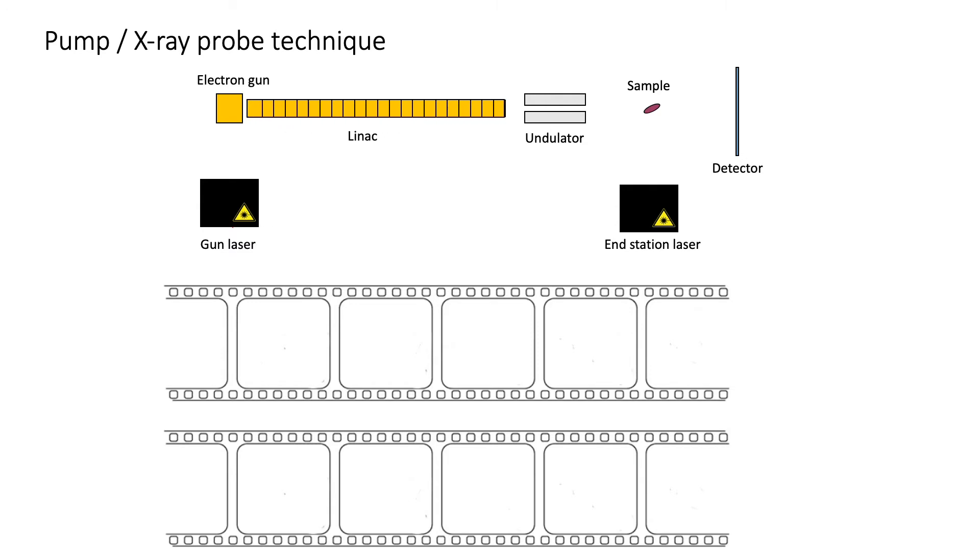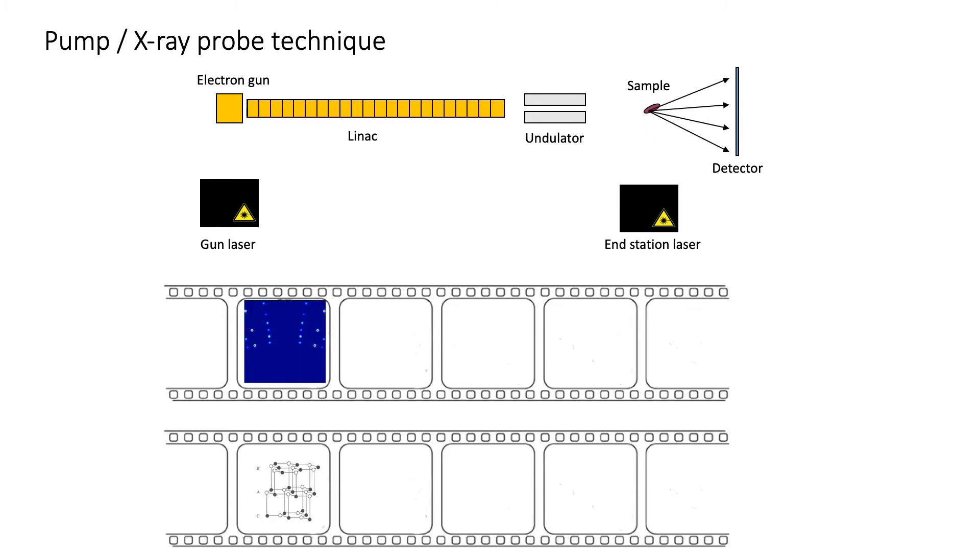We can see here at the electron gun when we get this started. Electrons are created from the gun laser, they're accelerated throughout the linac structure, and we send it through an undulator. The laser is about to pump the sample, but actually the probe beam got there first and we measure what the sample looked like before there was any laser excitation. So that's the first frame of our movie.